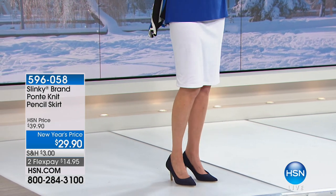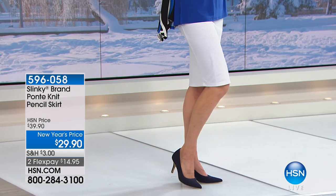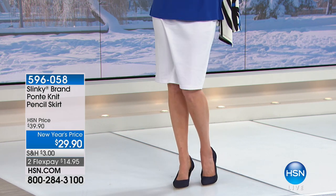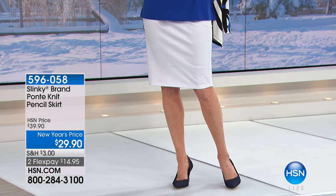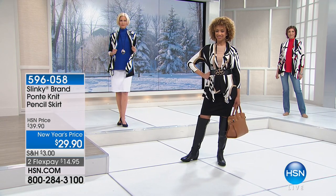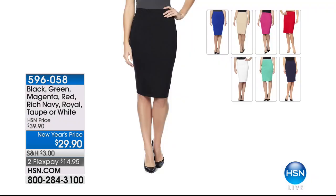Here's the pencil skirt again — my absolute favorite. I've worn it multiple times on air. We have a whole host of colors. Colors in the pencil skirt: black, white, taupe, green, red, magenta, rich navy, and royal. It's a must-have — just go for it. It's ponte, so it's on the dressier side of fabrication. It looks appropriate for even the most important interview, meeting, presentation, church, or synagogue.